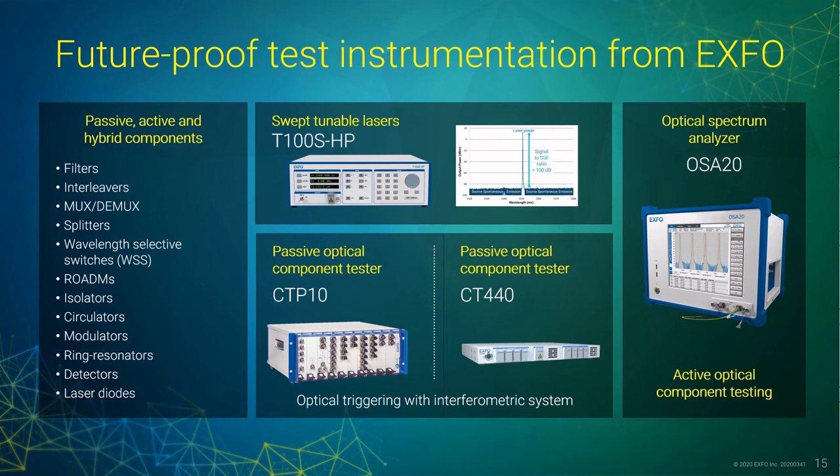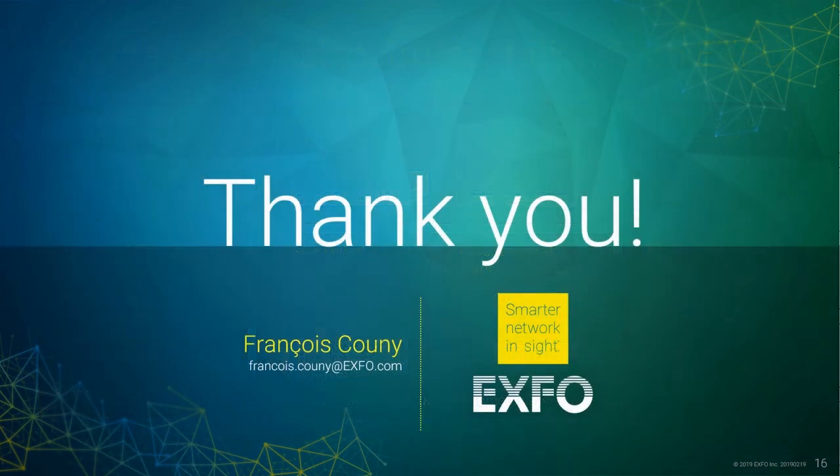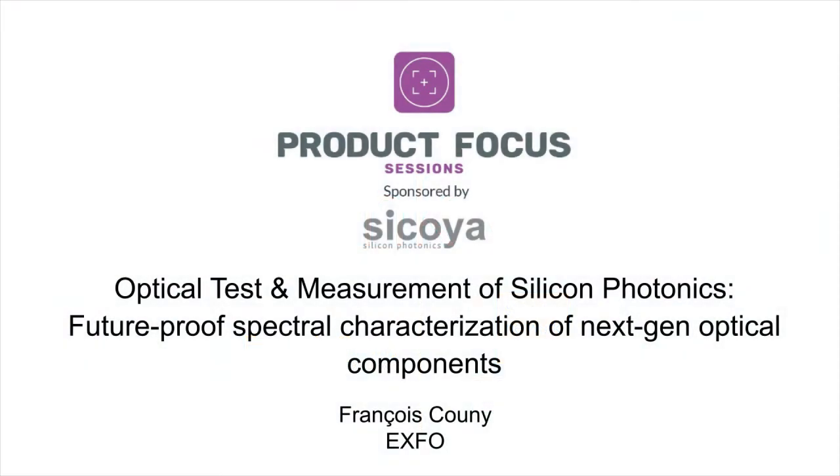The CTP-10 is part of many other EXFO instruments dedicated to spectral measurements of active or passive components or even hybrid devices. Don't hesitate to visit our website for more information about their performances. Thank you for watching this product focus session. If you have any questions related to testing PICs or any of the products shown during this presentation, don't hesitate to get in touch. Thanks again and stay safe.